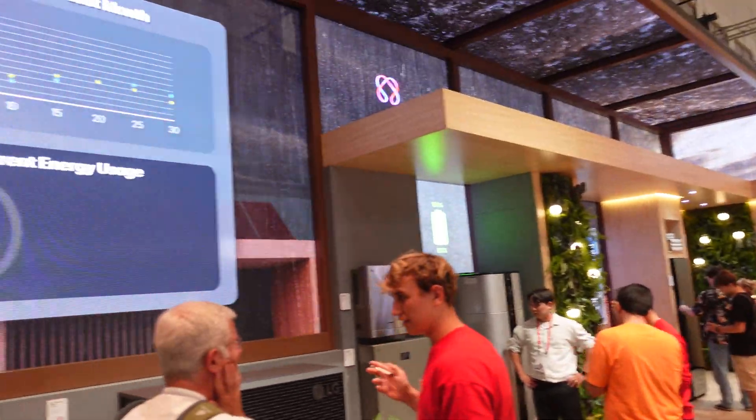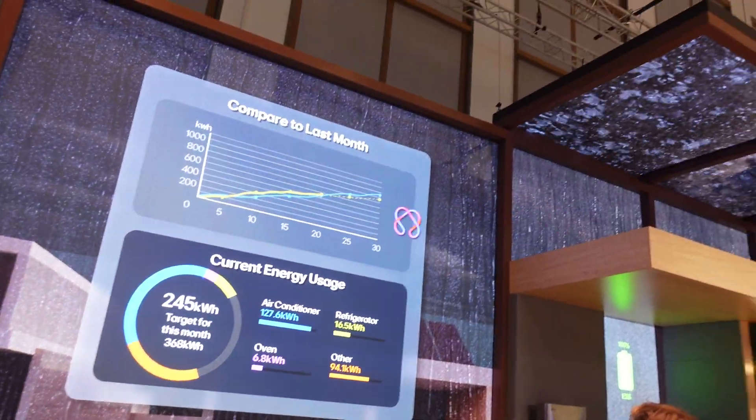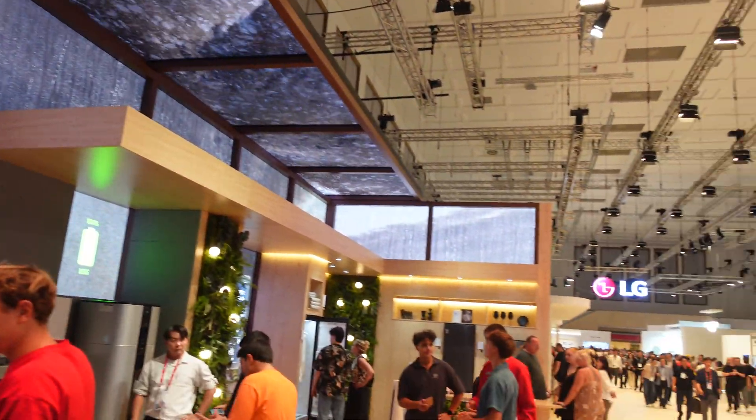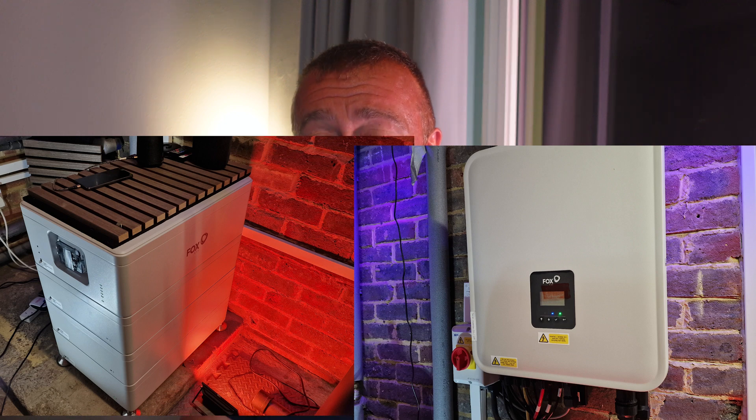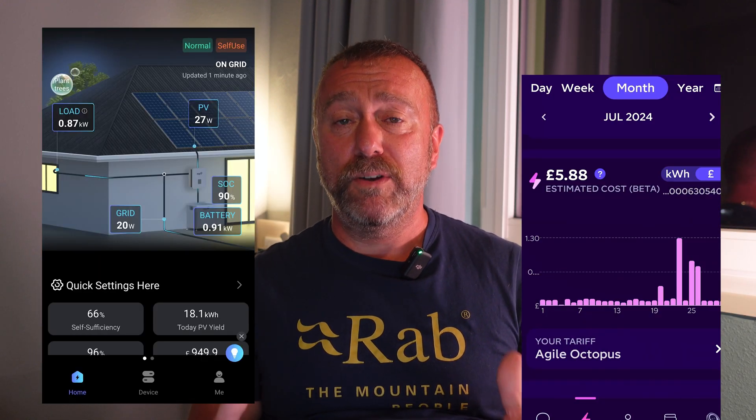Solar and lithium battery storage was also a huge presence around the show. A lot of this tech is already out there — earlier this year I had 20 solar panels and a huge lithium battery installed at my house, and since then I'm barely using any grid electricity whatsoever. Some of this stuff is already out there, and what was great was seeing how much more of it is going to be there in the very near future.